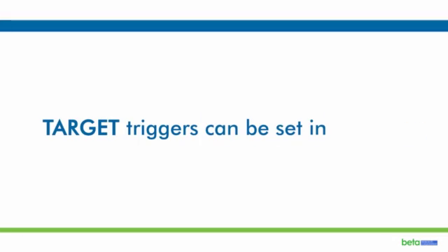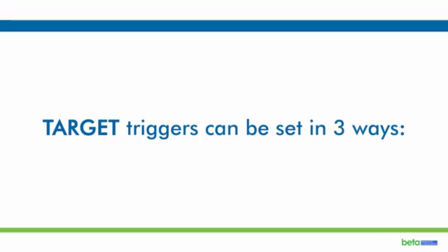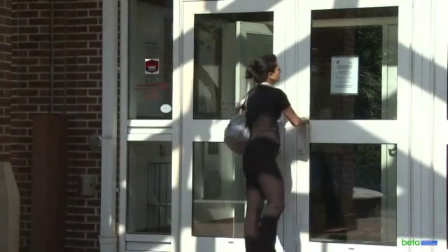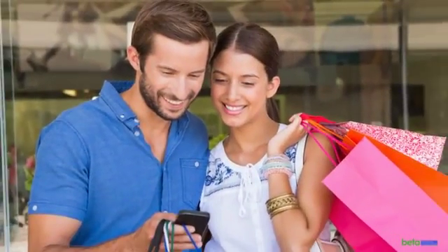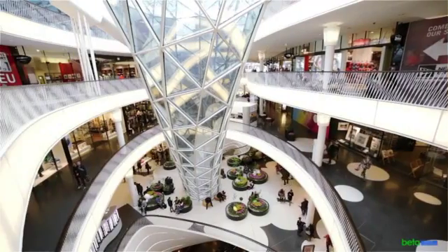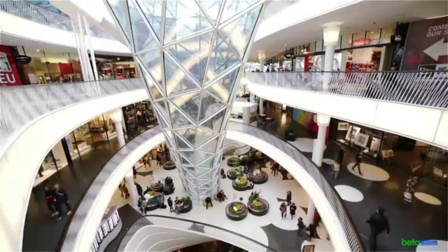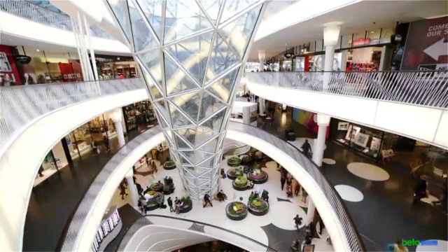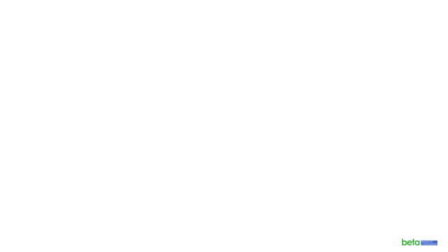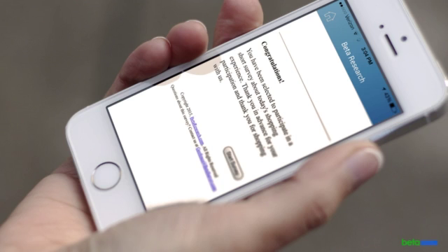Target triggers can be set in three ways: when a mobile consumer enters a particular location, dwells for a selectable period of time, or exits the location. Regardless of the approach, the market research survey or crowdsourced audit task will be triggered when a consumer crosses the line. When the consumer approaches the geofence, a location-based notification is received on the consumer's smartphone.